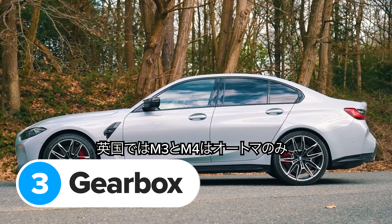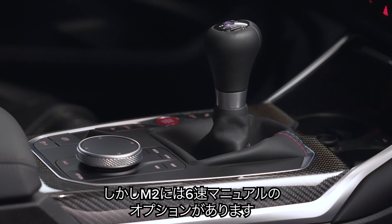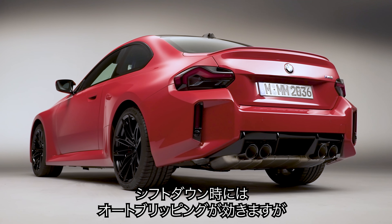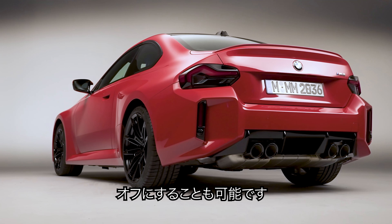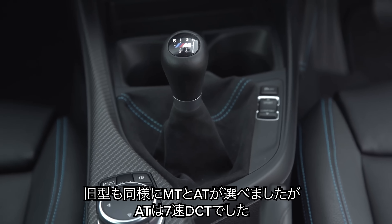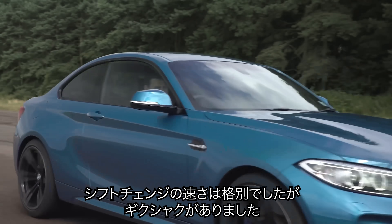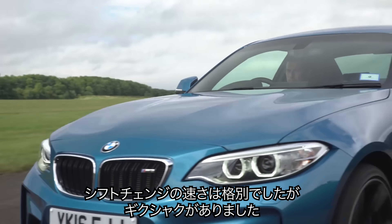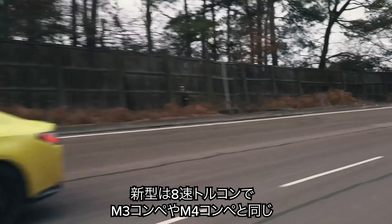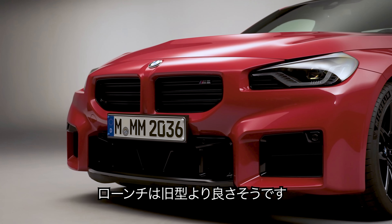In the UK, you can only get the M3 and M4 with an automatic gearbox, but the new M2 comes with the option of a six-speed manual. BMW has fitted manual versions with a gear shift assistant that can rev-match on downshifts, though you can always switch this off if you fancy doing it yourself. The new M2 comes with a version of the same eight-speed torque converter automatic you get in the new M3 Competition and M4 Competition, so it should launch much better than the old M2's seven-speed dual-clutch unit.